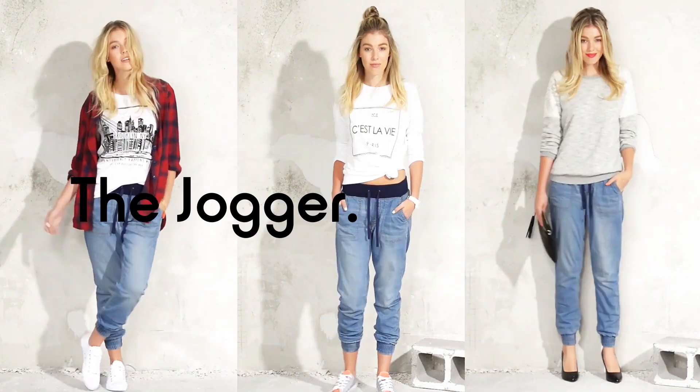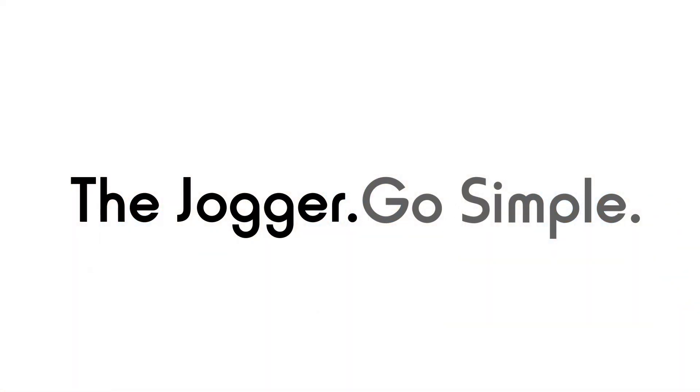There you have it, three ways to style the jogger — the hottest and most versatile wardrobe piece this season.